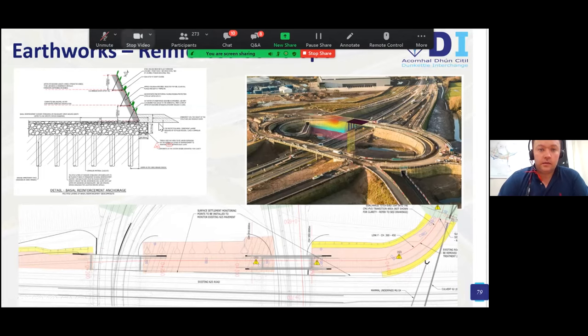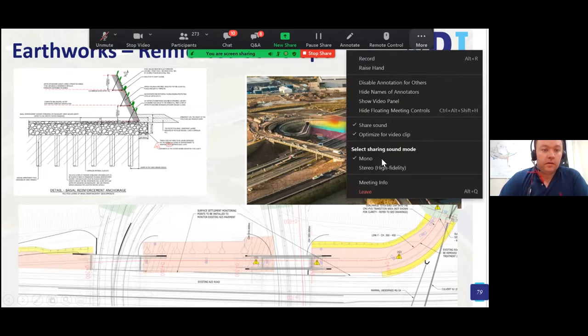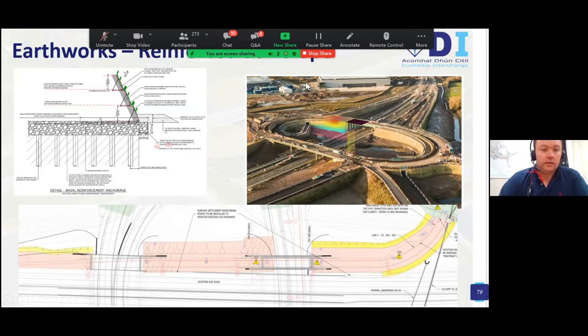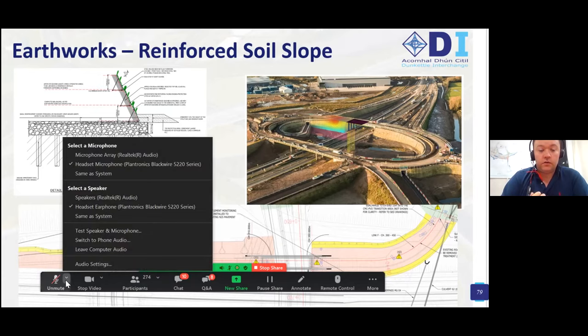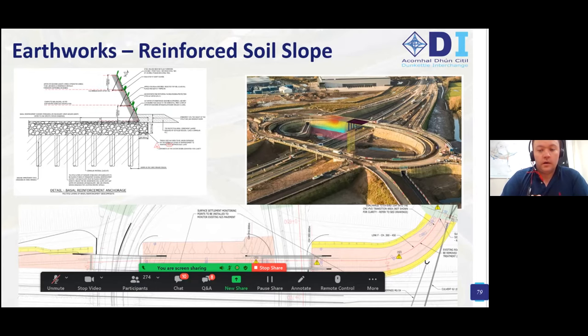Another technique on site is the construction of reinforced side slopes. In the typical cross-section, the side slopes are combined with CMCs — you have the CMCs with a load distribution mass on top, then 6i/6j basal reinforcement is placed along with geogrids and facing material at the front face to encourage vegetation and retain the material. The advantage is it reduces the footprint of the earthworks and is an alternative to conventional retaining walls. On the plan drawing at the northern side of the existing N25 at the Dunkettle roundabout, this option has been taken at both the eastern and western sides to reduce the footprint of the works and allow more works to be done offline.